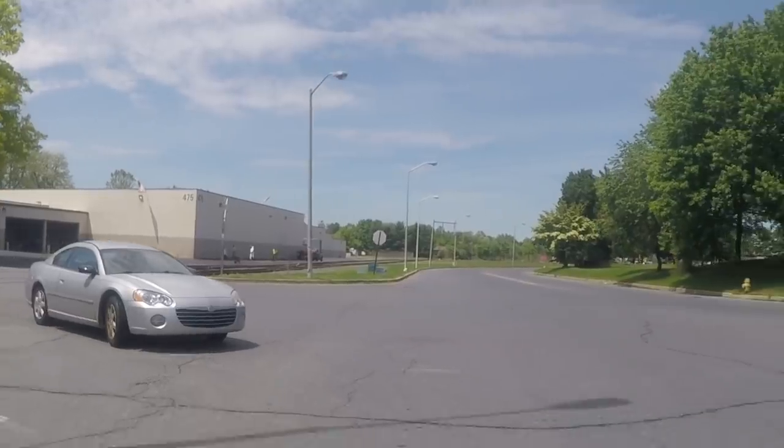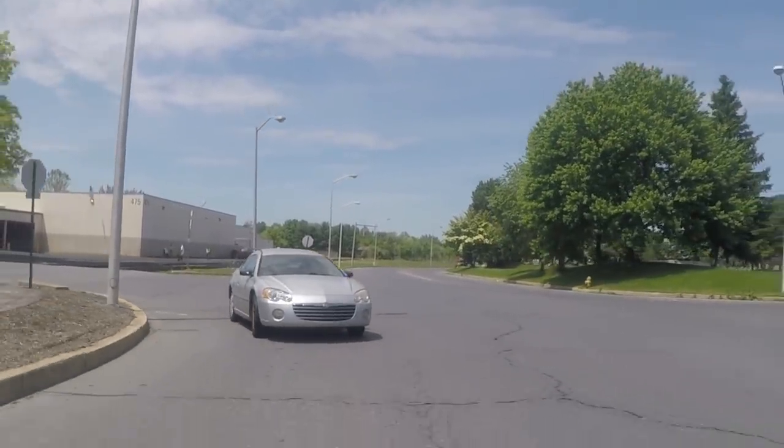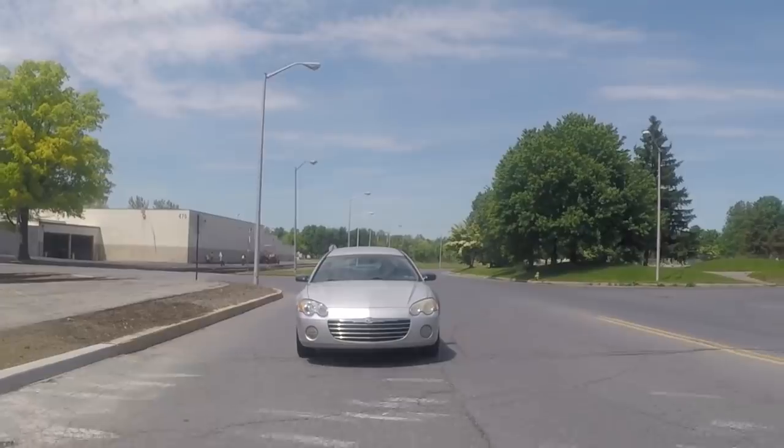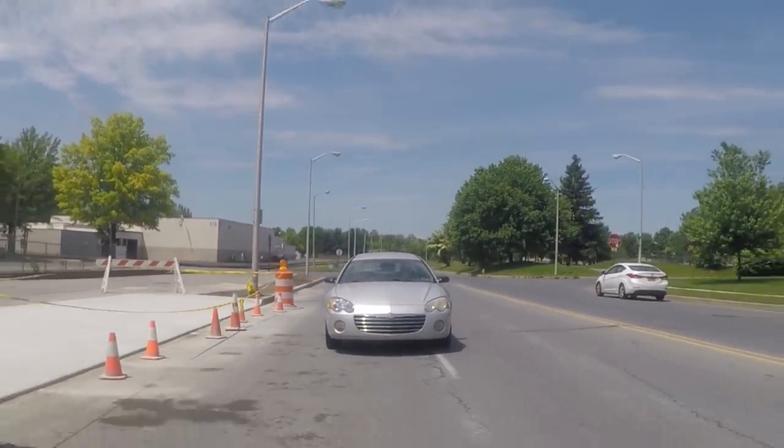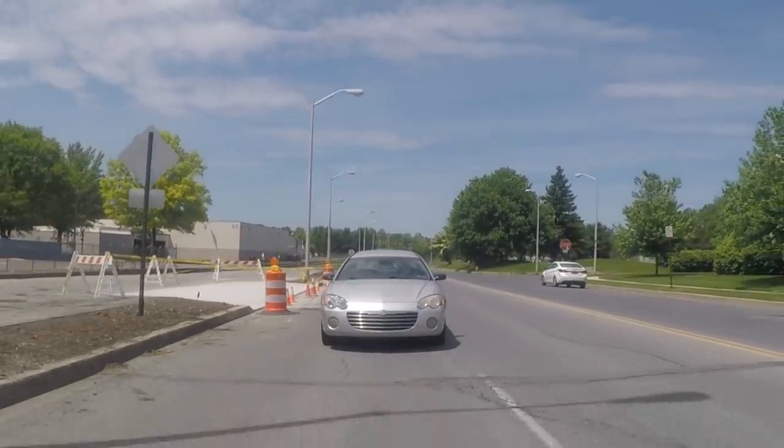Chrysler Sebring — the car for you if you buy Tylenol from the farmer's market. The bottles are already opened, the labels say 'Toulenol,' and the seller only speaks in tongues. But hey, it's 81 cents.